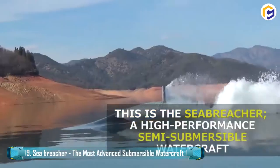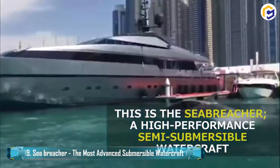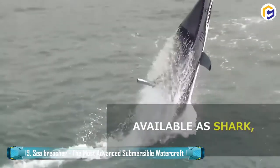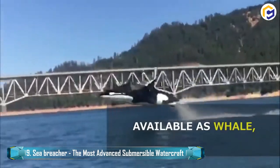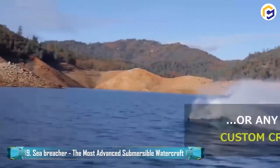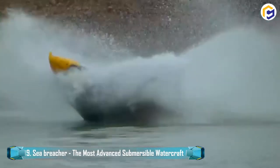Not similar to any ordinary watercraft that only works on a two-dimensional plane, the Sea-Breacher ideally works like an airplane having three axes of control — yaw, pitch, and roll — therefore permitting the vessel to cut right and left, as well as bounce over. Moreover, the recent model is even capable of a 360-degree barrel roll.